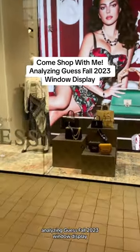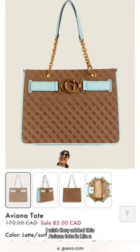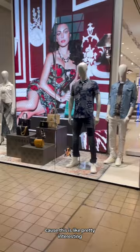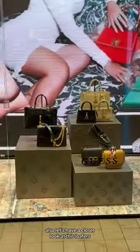Analyzing Guess Fall 2023 winter display. I can see the G James girlfriend satchel bag in beige and black. I wish they added this Aviana tote in lilac because it's pretty interesting. I love the fact that they added the fleet mini saddle bag in yellow and black because it just pops out.